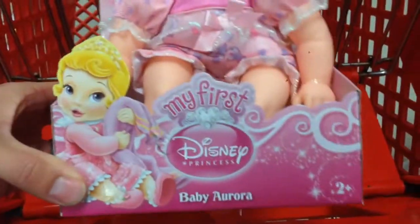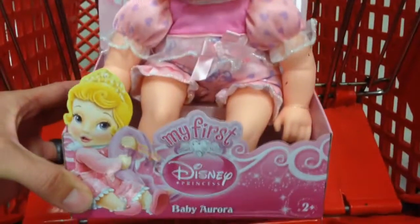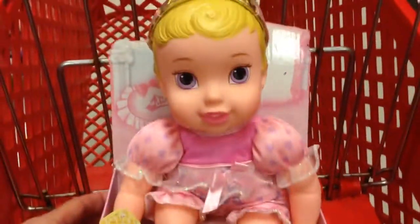Hey guys, welcome back to Top Show Toys. Check this out, from Disney Princesses. This is part of their My First collection. This is a My First Baby — this is Baby Aurora. These dolls are so cute.